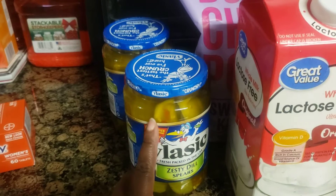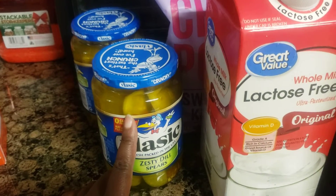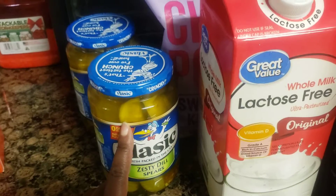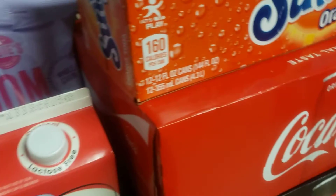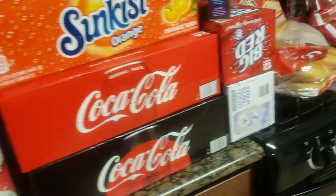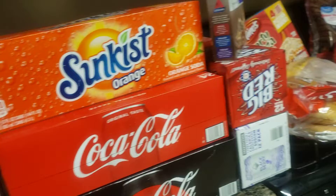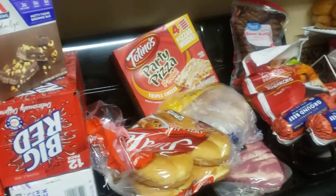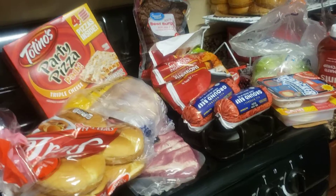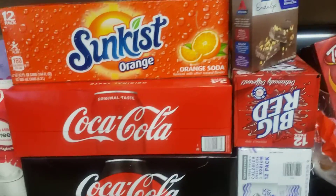I got two jars of pickles — that's for me, I love it. My grocery budget was a hundred dollars, but I went over. The total bill was a hundred and thirteen dollars, so I went thirteen dollars over budget.